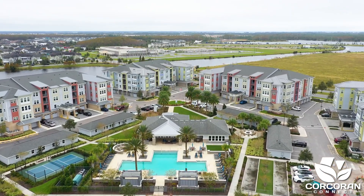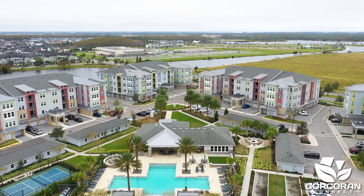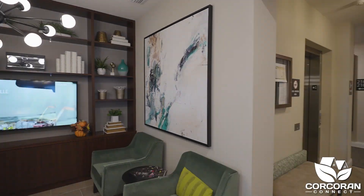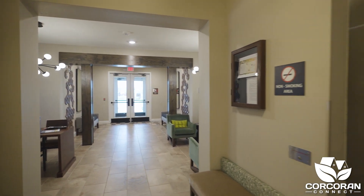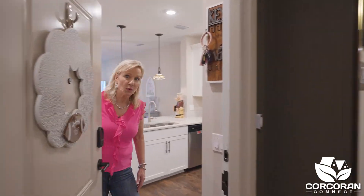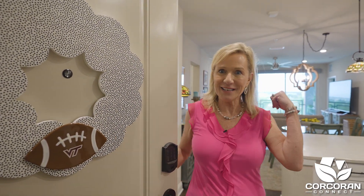This active adult community has many amenities to offer. The lobby is beautifully decorated and this is the first impression your guests will see — they will feel welcomed from the moment they walk in. Well hello, I'm Janine Corker, broker for Corker Connect, and I'm so glad you're joining me on this tour. Come on in.